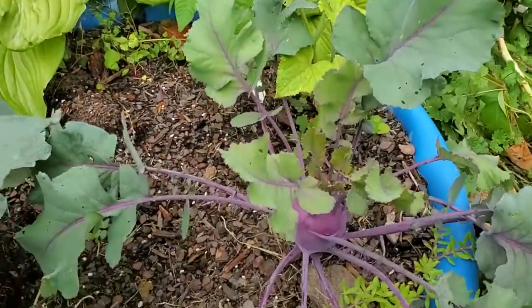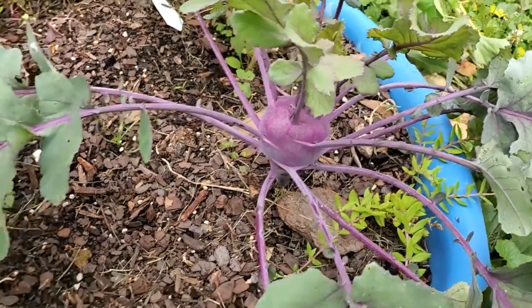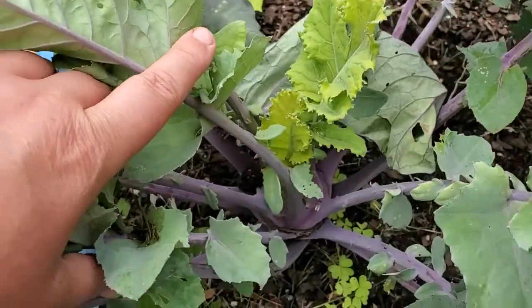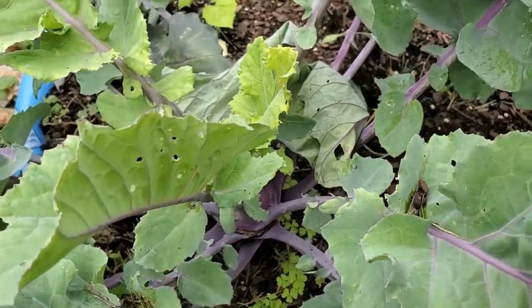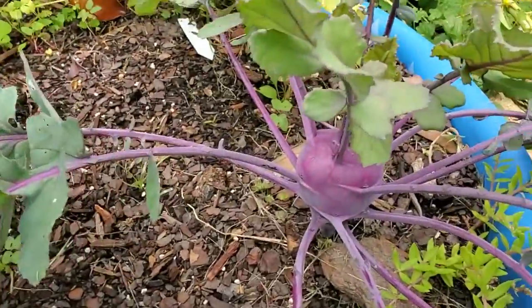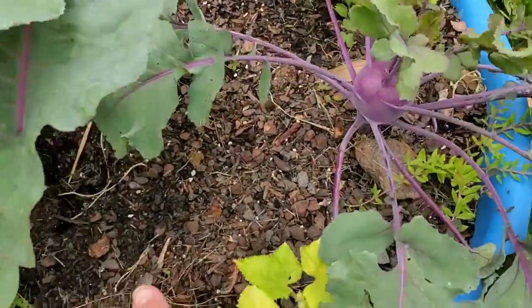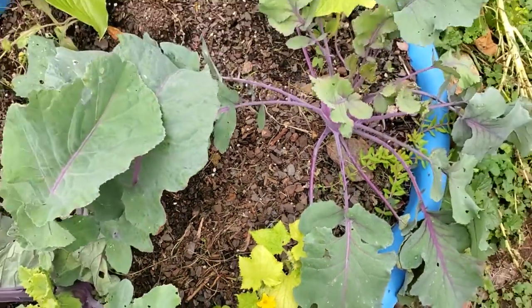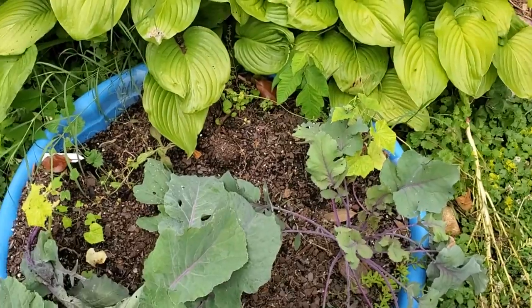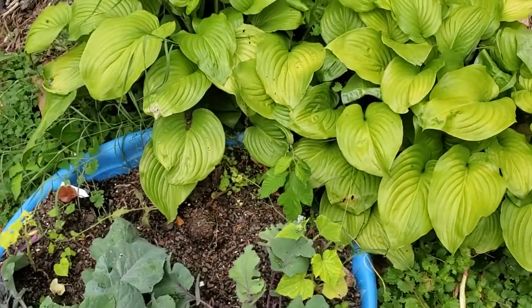I have two more kohlrabi left to harvest. This one is taking a little longer to bulb up so it'll be another week or two, but this one will be ready next week. And what's growing in the bed underneath them are some other cucumbers. As the kohlrabi come out, the cucumbers and cucamelons will get their sunshine, and I'll grow those up a teepee trellis like I did last year.